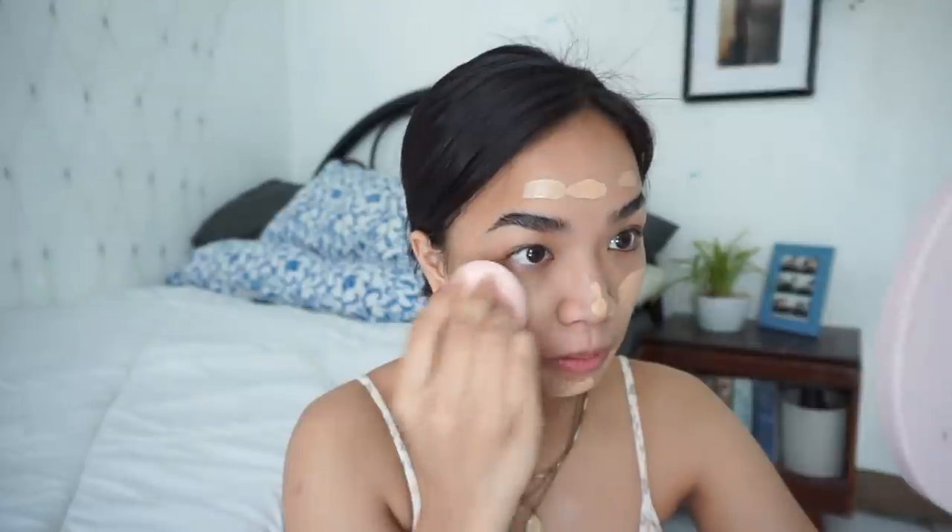Next, I'm using the Fit Me Matte Poreless Foundation in shade 125. I'm not sure if it's still a bit too light for me, but I'll use it since the coverage isn't too heavy and the finish is nice. I'll blend it in using a blending sponge. It is a little white on me, but I'll just bronze it up later.